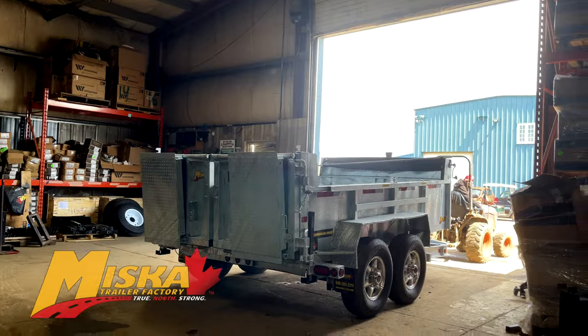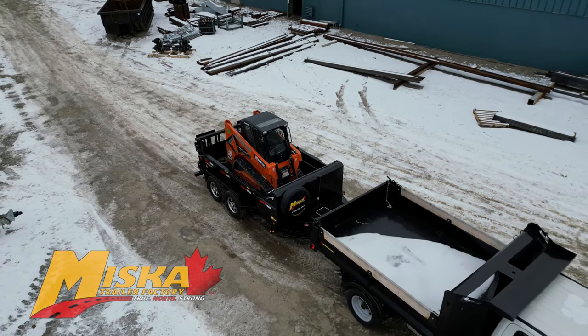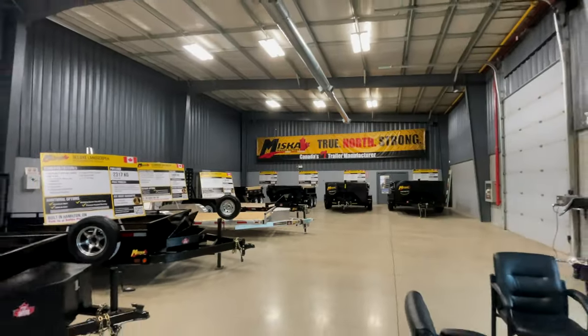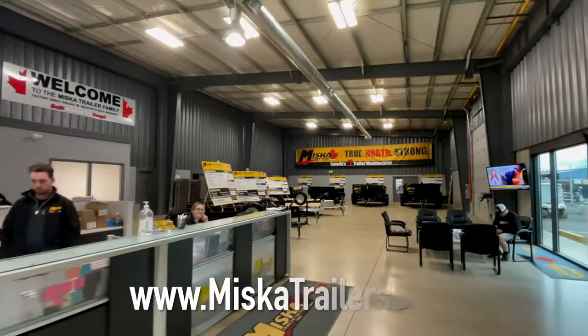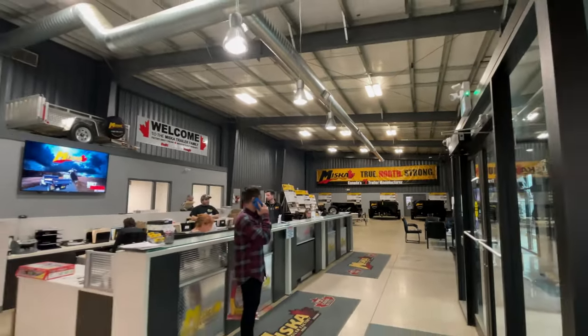Looking for an even tougher finish? Get your trailer hot-dip galvanized and get the ultimate low-maintenance finish. Whatever finish you select, your Miska trailer is covered by our industry-leading three-year warranty. To learn more about this trailer, head to MiskaTrailers.com or speak to a sales associate today.